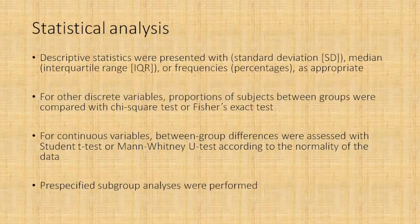Descriptive statistics were presented with standard deviations, median values, or with frequencies as appropriate. For discrete variables they used the chi-square test or Fisher's exact test. For continuous variables, between-group differences were assessed using the Student's t-test or Mann-Whitney U test according to normality of the data. They also pre-specified subgroups where they would perform subgroup analysis.